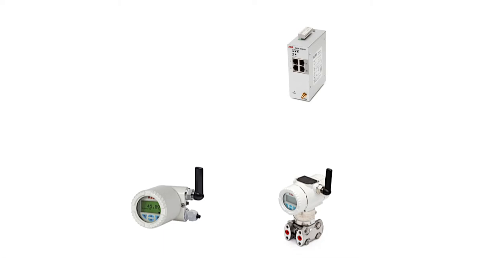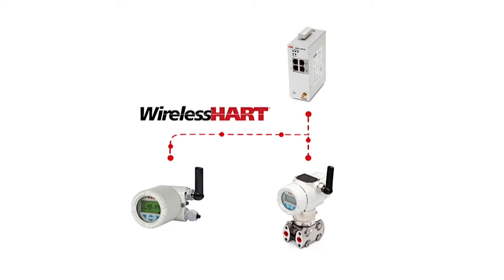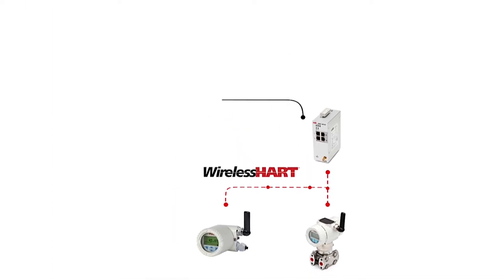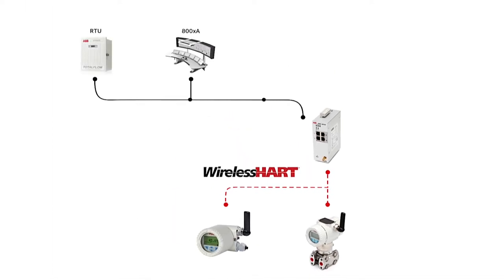AWIN GW120 allows the user to read process measurements from instruments such as wireless pressure transmitters and temperature transmitters. It then makes the data available to host systems such as control systems and RTUs.